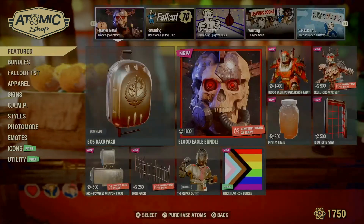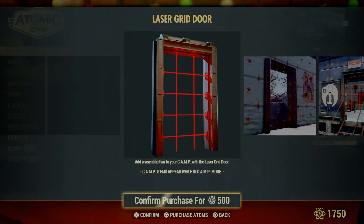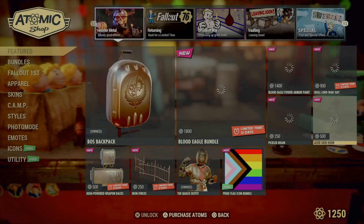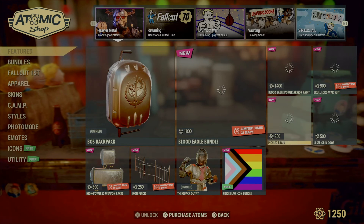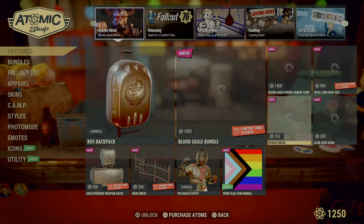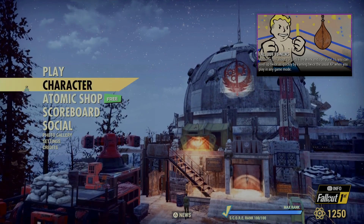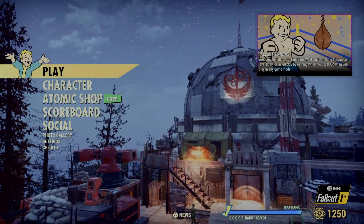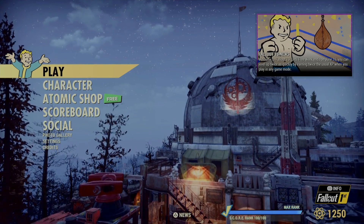Go ahead and get that laser grid door while you can — that's really all I wanted to highlight. That'll about do it for this video. Don't forget, until the 16th it is still double XP, so grind, grind, grind.